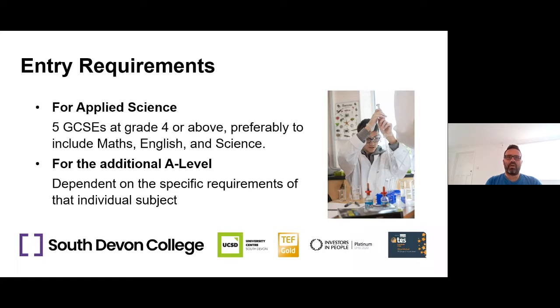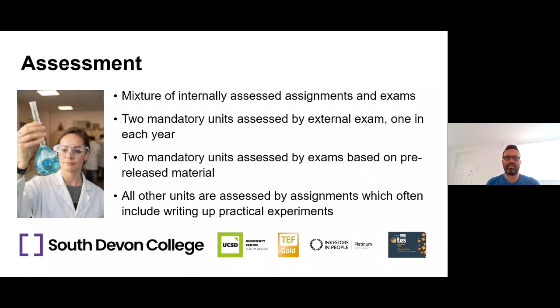In terms of assessment, it's quite a mixed course — a mixture of internally assessed assignments and exams. Assignments are set by the teachers, guidance comes from the exam board, but we set and mark them. There are two mandatory units assessed by an external exam, one in each year. There are also two other units assessed by an exam based on pre-release material, where students get case studies and data released a few weeks before the exam and have to analyse them in a written exam. All other units are written assignment work, with lots of practical experiment write-ups as well.